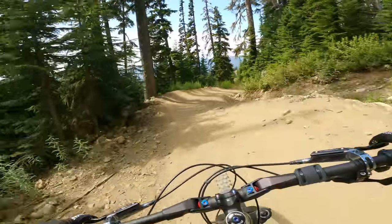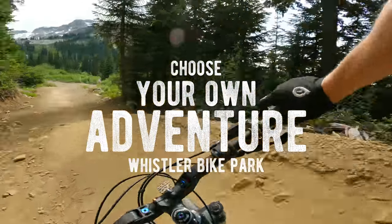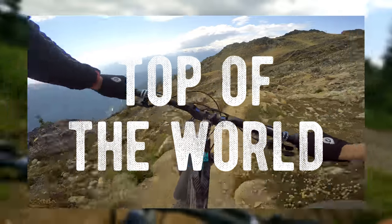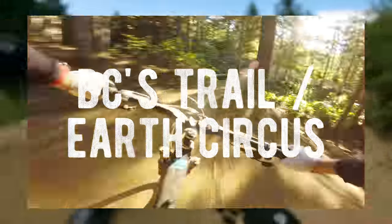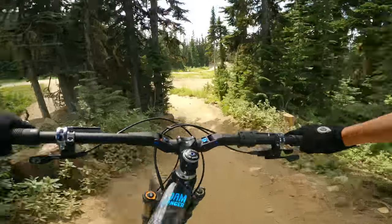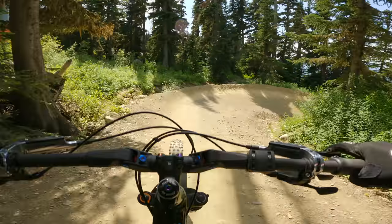If you didn't know what you clicked on, this trail video is part of a larger choose-your-own-adventure series down Whistler Mountain Bike Park. We started at Top of the World, and after that the choice was yours — single black No Joke and Freight Train, blue flowy Una Moss to Blueberry Bathtub, or all the way down Creekside. In this video we are hitting the flowiest option, Una Moss and Blueberry Bathtub, and at the end you'll be able to choose what to do from the Fitzsimmons zone.